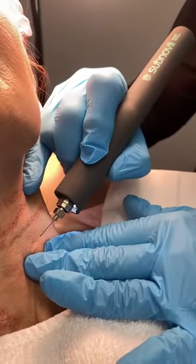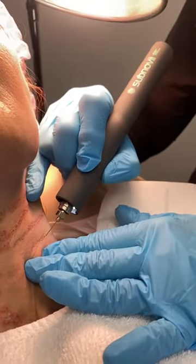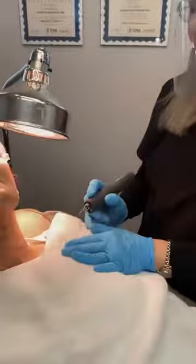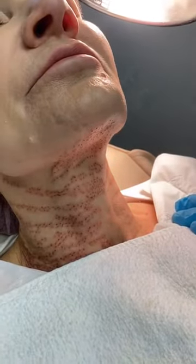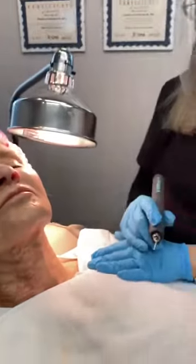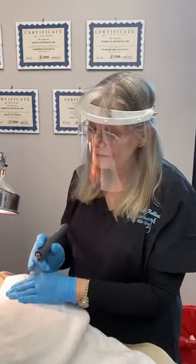These little instantaneous scabs that occur are going to last between five and seven days, then they will come off. Your skin will be pink for a while as it's healing.